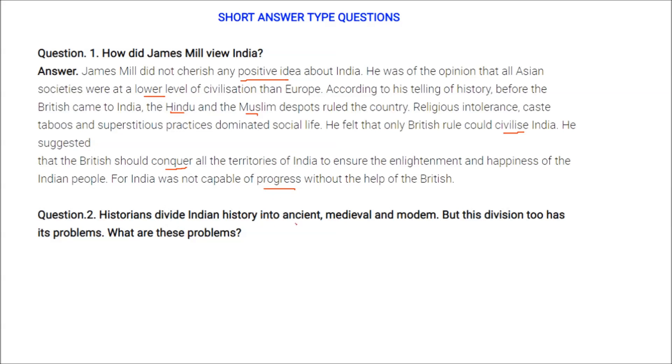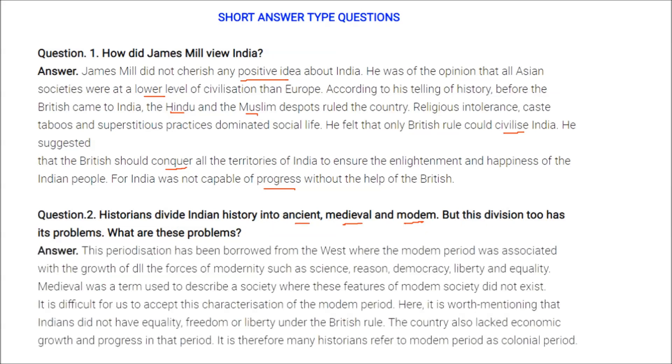Historians divide Indian history into ancient, medieval, and modern, but this division has problems. The periodization was borrowed from the West, where the modern period was associated with the growth of forces of modernity — science, reasoning, democracy, liberty, and equality. Medieval was used to describe societies where these features did not exist. It is difficult to accept this characterization for India, since Indians did not have equality, freedom, or liberty under British rule, and the country lacked economic growth. Therefore, many historians refer to the modern period as the colonial period.